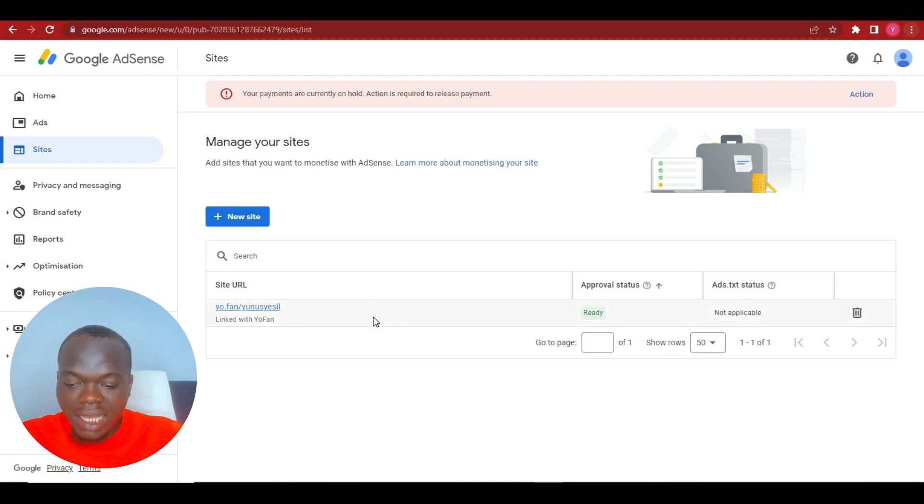After you've done that, go to AdSense, create an account, and click on 'Add Site.' Add your NewFan profile site URL, just the same way it looks on my screen right now. After that, they will review your account — it can take about one hour, though that's not guaranteed.